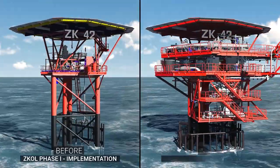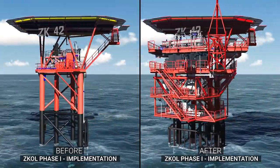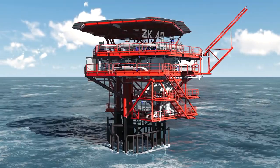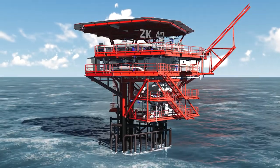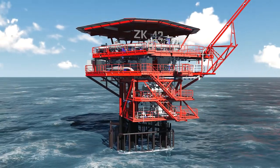Modification of a wellhead tower is completed by installing, testing, and commissioning all the piping, electrical, and instrumentation systems according to the specifications and procedures. The same process is done on all the wellhead towers under the scope of work.